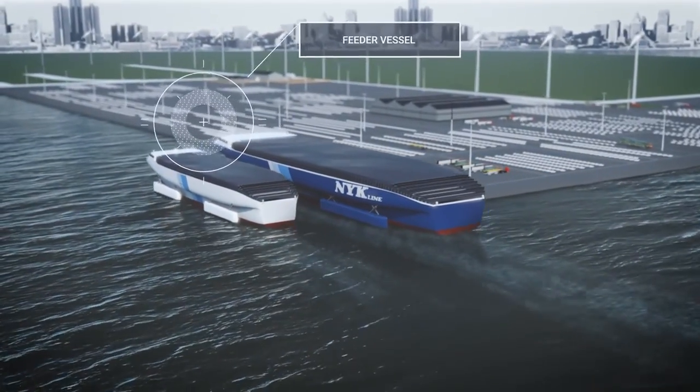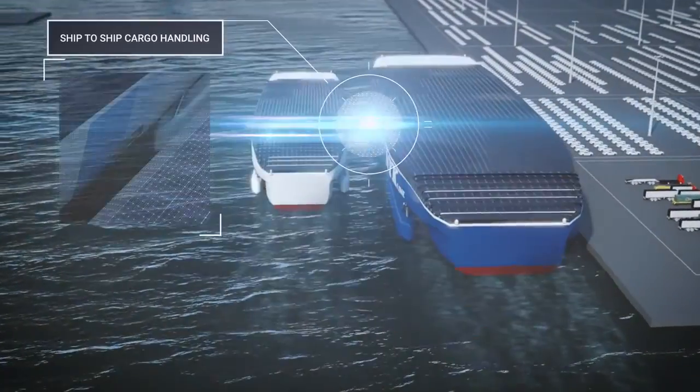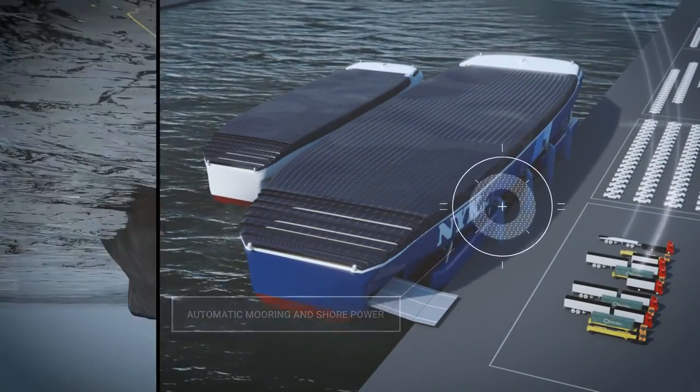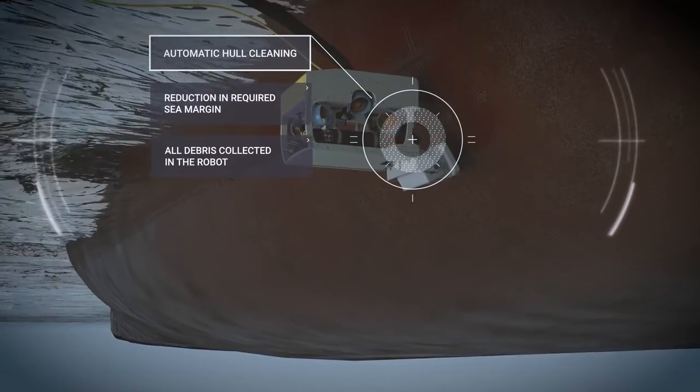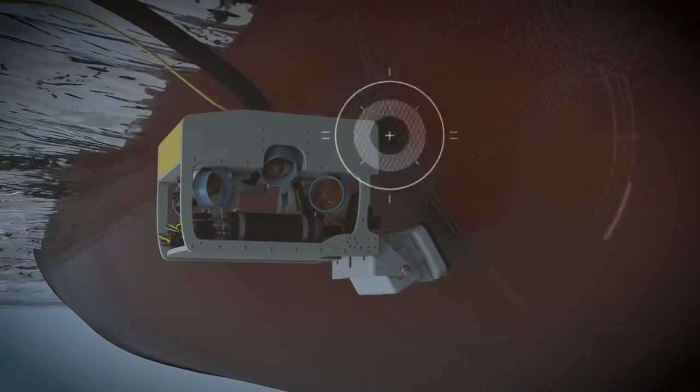Automatic mooring and efficient ship-to-ship cargo handling will minimize port stays. A dirty hull can increase resistance by 60%. Automatic hull cleaning in port will prevent dirt accumulation.